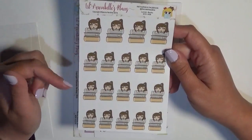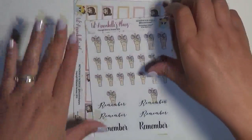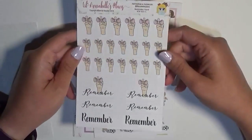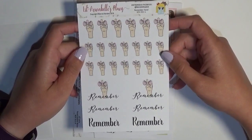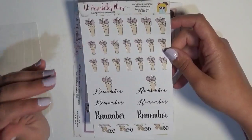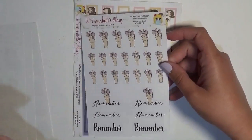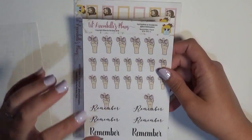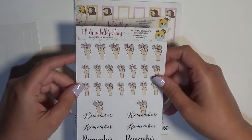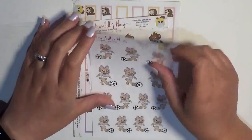Then I got this 'remember' hand sticker — I think it's really useful to have because you can use it to denote pretty much anything in your planner. If you don't have a sticker that's specifically for something, this will be a really good fill-in. I'm very excited to have this.